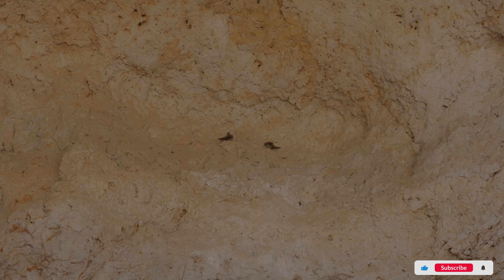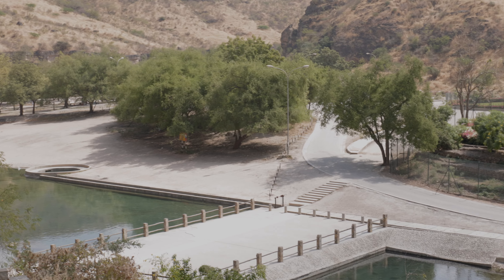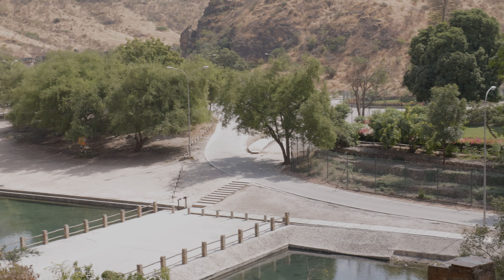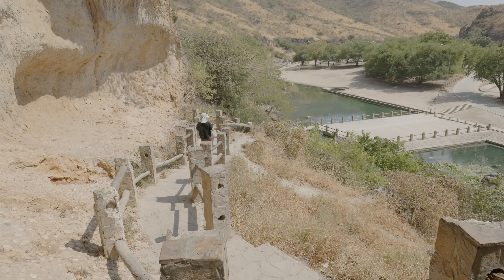Our next destination here will be walking up to the cave and catching the views from the cave. We still have a little bit of greenery. The colors are changing because it's obviously not Harif season anymore, but it's still really pretty with lots of trees, and lots of people are here just relaxing and having picnics.